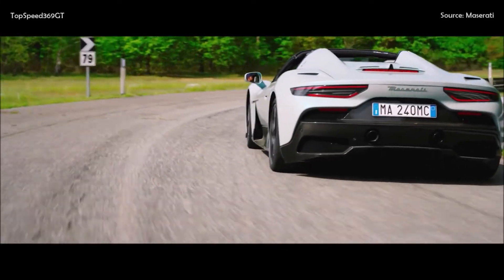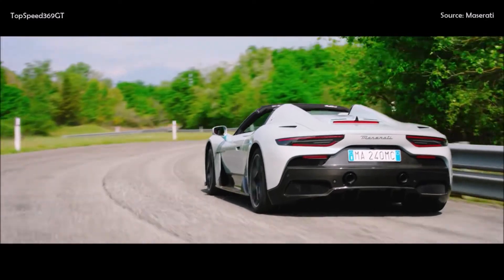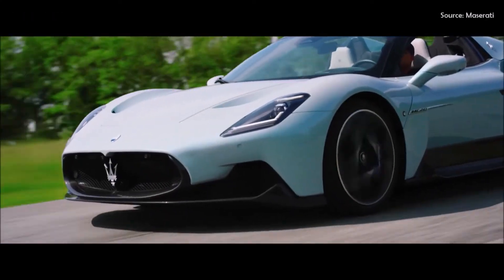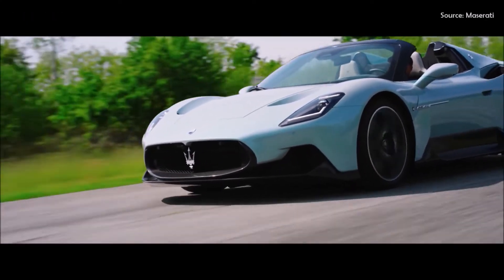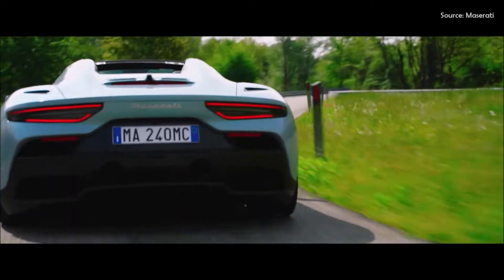To top off the driving experience, the uncompromising performance of the Nettuno engine is the heart of the MC20 Cielo. The Maserati-patented V6 twin-turbo petrol engine features technology derived from Formula 1 and the capability to unleash an extraordinary output of 630 horsepower from 3,000 cc of displacement.